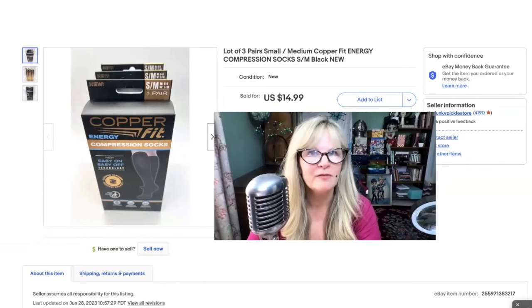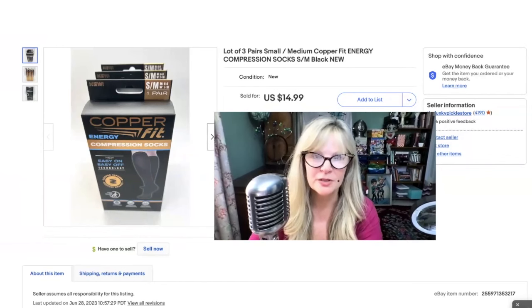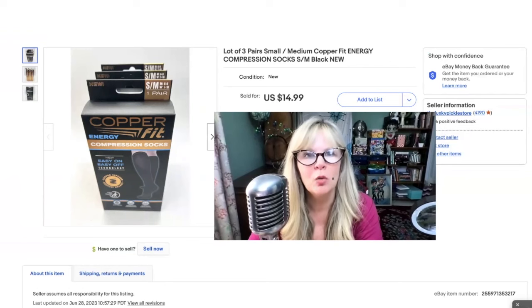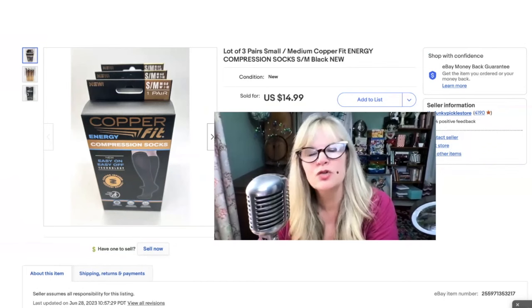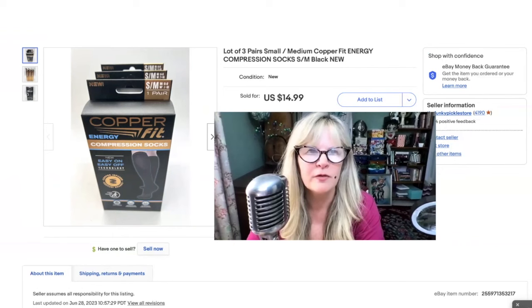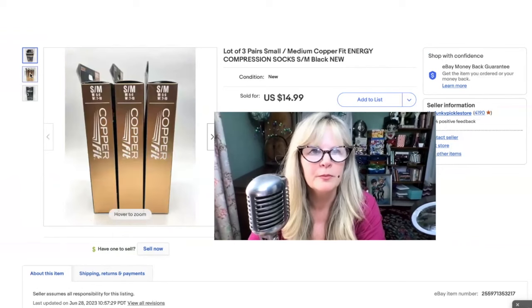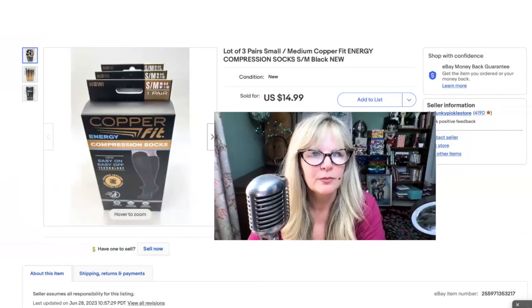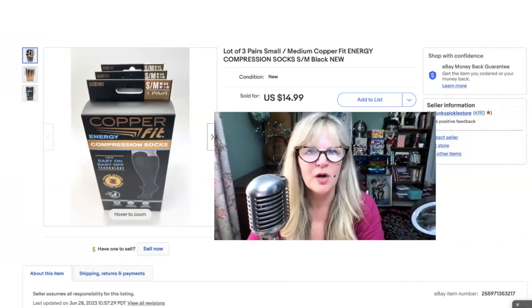I believe I paid $5 for six pairs of these compression socks by CopperFit. The other ones were large/extra large, which is kind of the more desirable size — I think I got $25 for those, or maybe $21. I put these up for $15. Paid $5 for all six pairs — sold these for $15. Already in the money, pure profit.